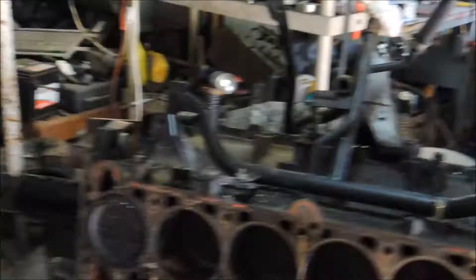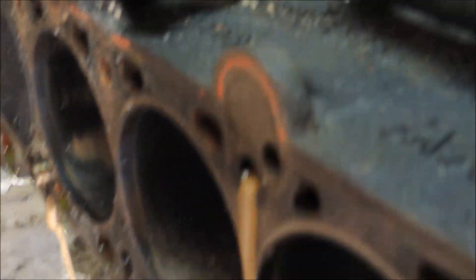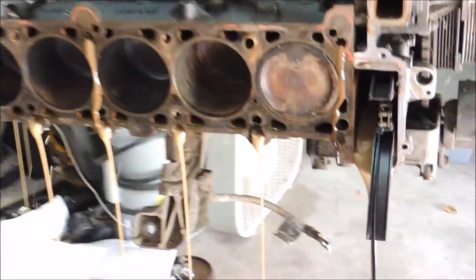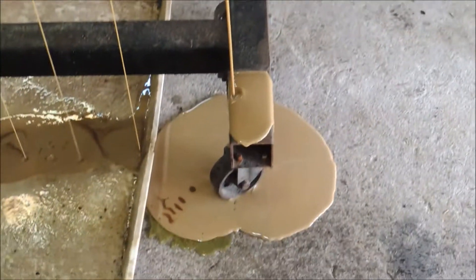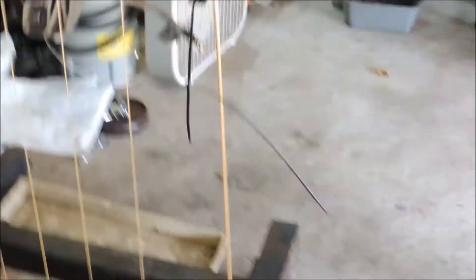Milk. I need to put some of that in my coffee. That looks cool. Oh my god. So milky. I've never seen such milky oil. I love it.